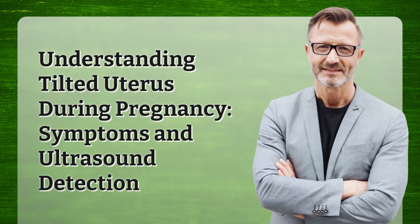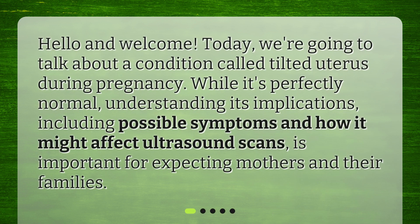Hello and welcome. Today we're going to talk about a condition called tilted uterus during pregnancy. While it's perfectly normal, understanding its implications, including possible symptoms and how it might affect ultrasound scans, is important for expecting mothers and their families.